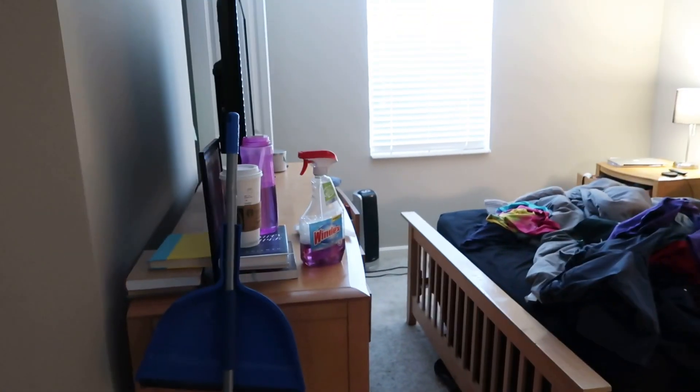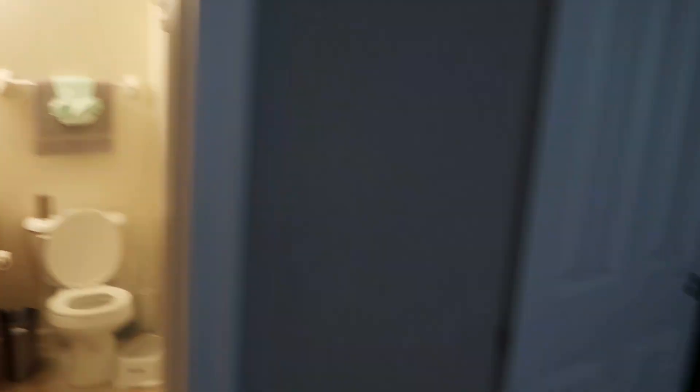This is the bedroom that needs cleaning — clearly it is messy. And then we have my bathroom, which clearly needs cleaning too. So let's start off with the bedroom.